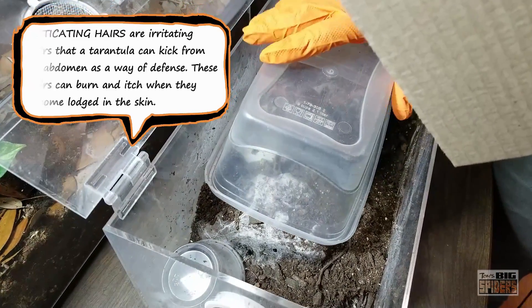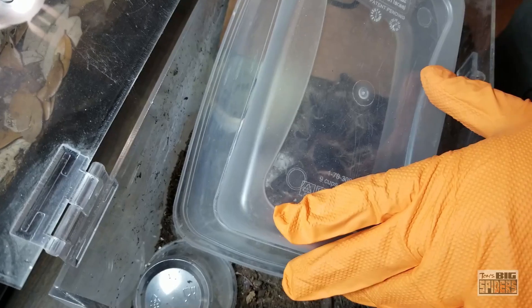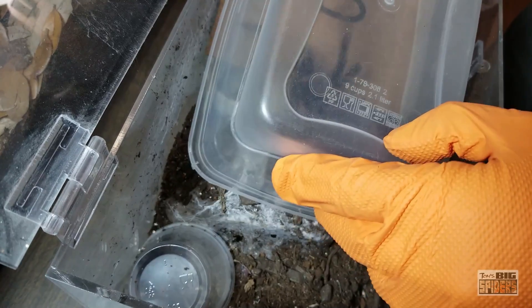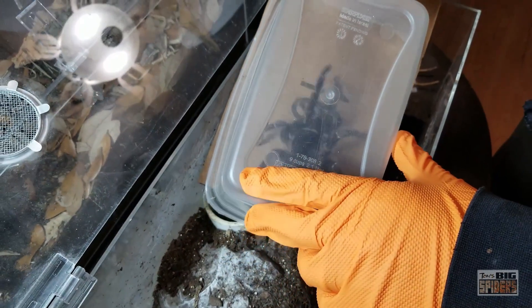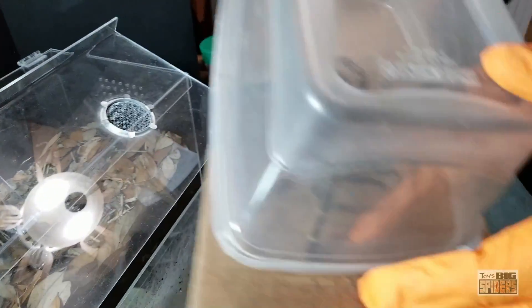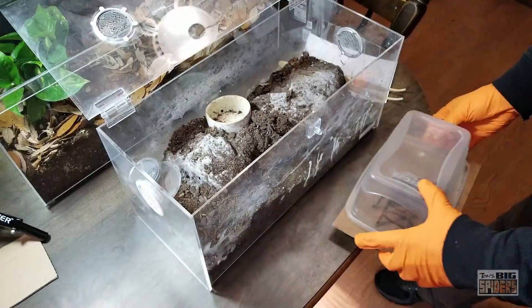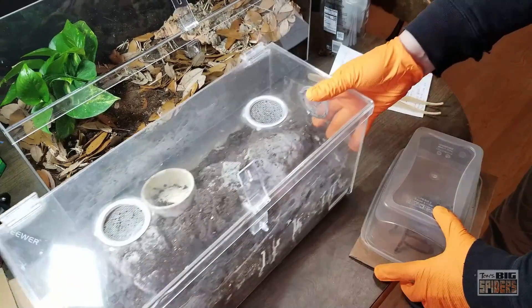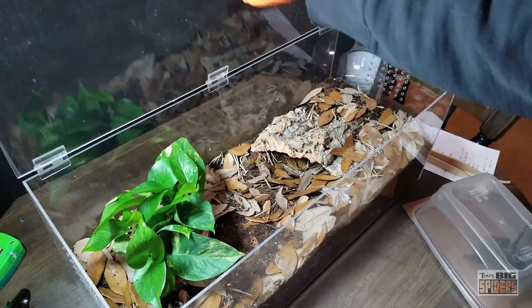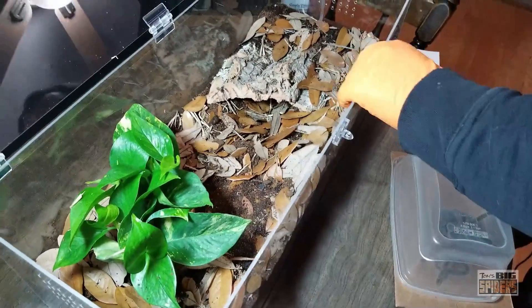We're going to go ahead and put this right over top of her and try to slide her out. She's going in the new enclosure — the 10 gallon. That last one was a five gallon, which was obviously getting a bit too small for her. You can see the hairs coming out — Billy, take a step back because the hairs are everywhere. We've got to be very careful. We'll get the back and slide this out. There we go — she's in the new enclosure now.